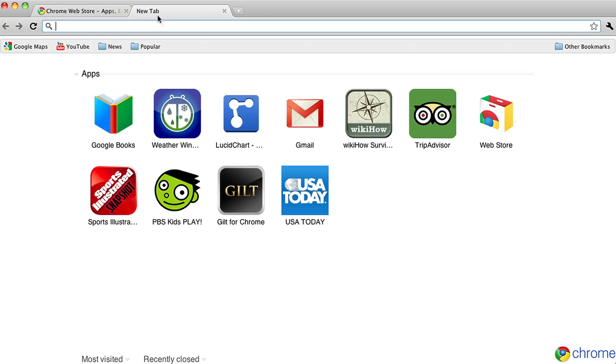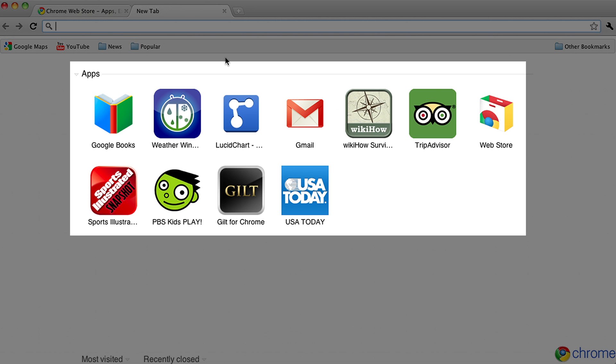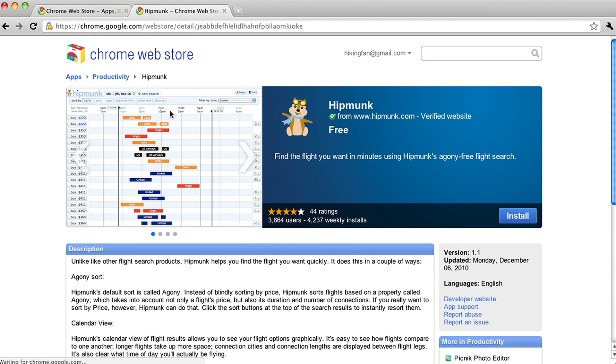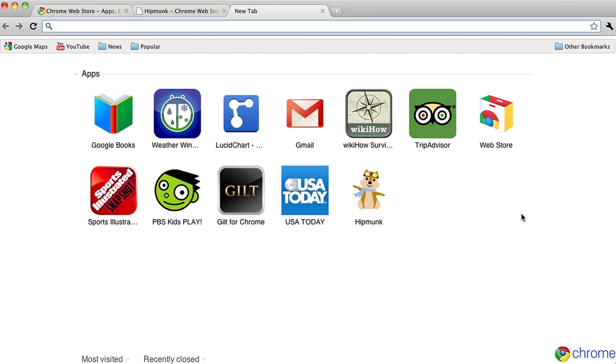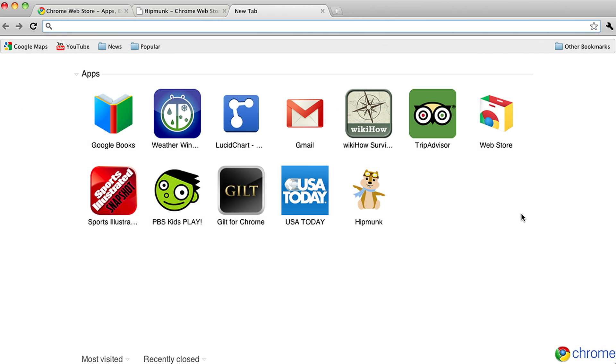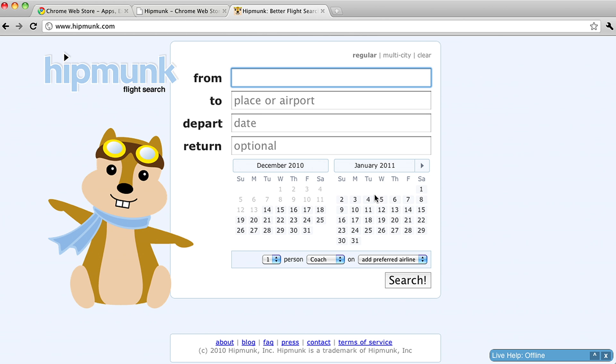Second, once a user installs your app, you'll get your icon in a prime spot on his or her new tab page. Most users open new tabs numerous times a day. So let's say, for example, you're a travel site and I've installed your app. If I decide to look for an airline ticket, the moment I open a new tab, I have your logo right in front of me. I'm reminded of your brand when I'm ready to search, and all I have to do is click the icon — I don't have to type in your URL or enter a search term.